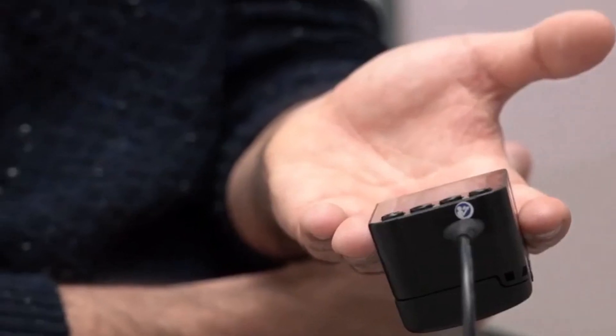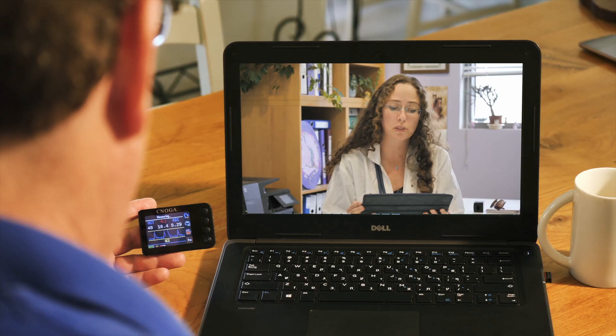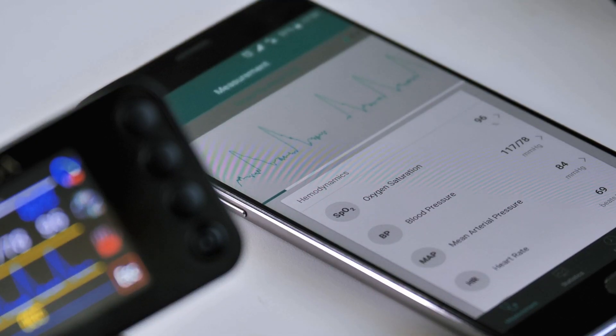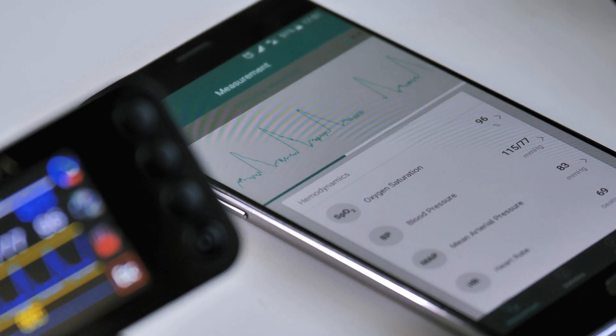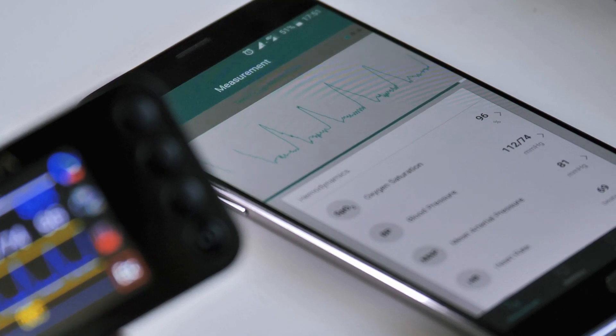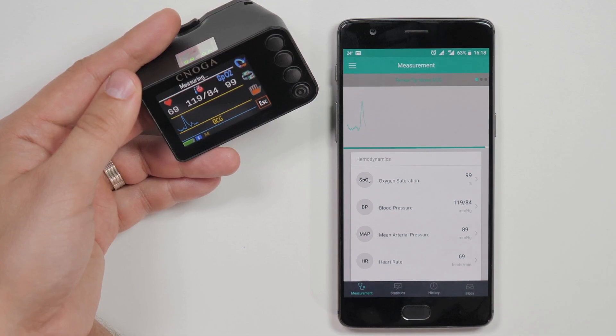MTX can be used by healthcare professionals for vital signs observation in their clinics and for remote monitoring of their patients at home. By using the Singular mobile app, all the data can be stored and analyzed in a secure cloud platform that will allow better health monitoring. See the results in real-time in the Singular app and save them to follow statistics and trends.